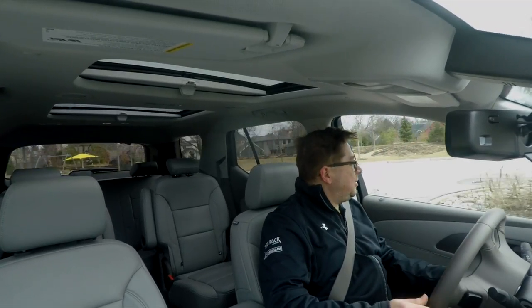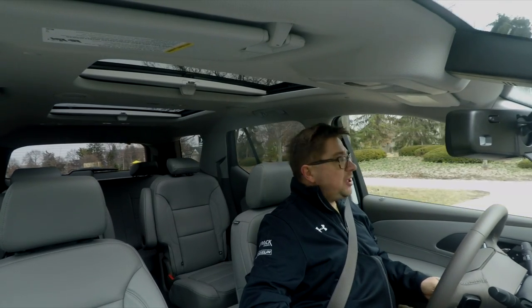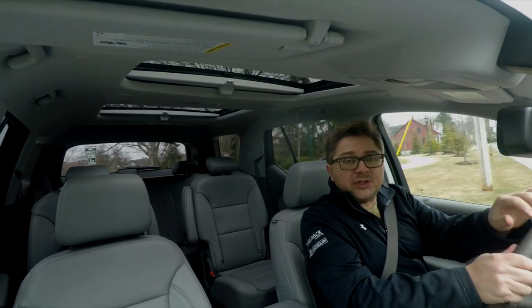Today here on RumbleStrip.net and 10-minute test drive, we're doing what we say we always don't want to do, and that's drive another SUV and crossover. We're doing it because that's what there is to drive. This time, we take a look at the latest generation of the Chevrolet Traverse.